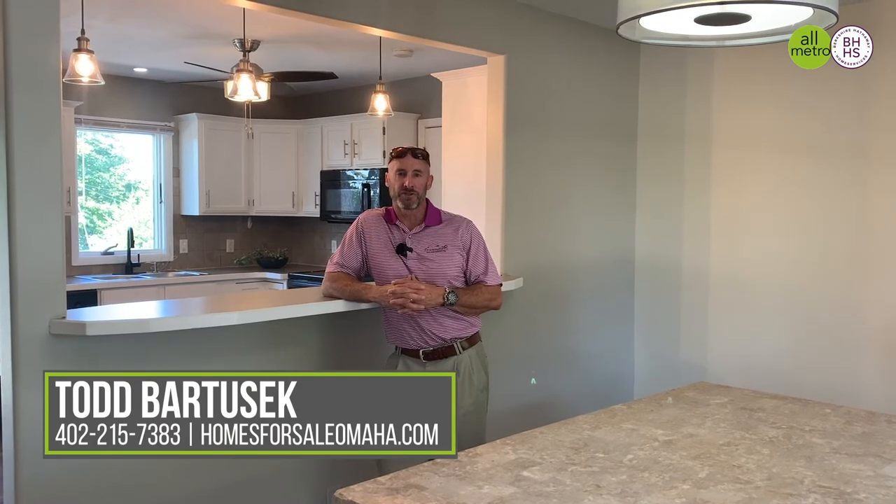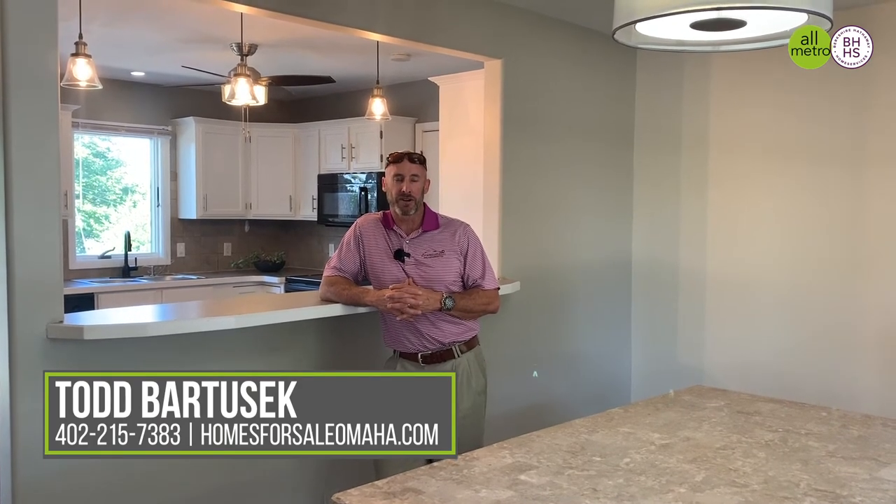Come check out 3418 South 121st Street — this awesome five-bedroom, four-bath house in the popular Westwood subdivision. You can always call me at 402-215-7383, or check the house out on our website at homesforsaleomaha.com. Thanks again.